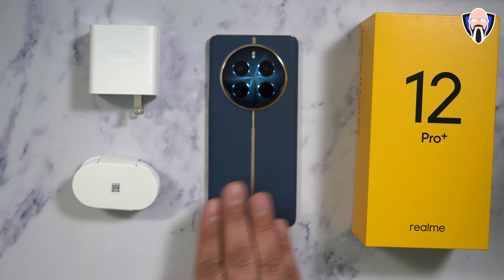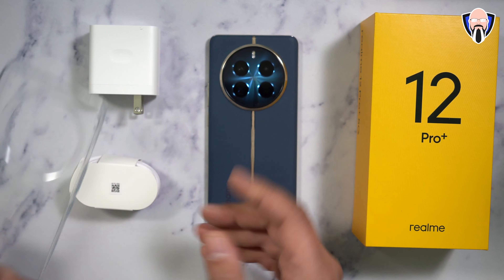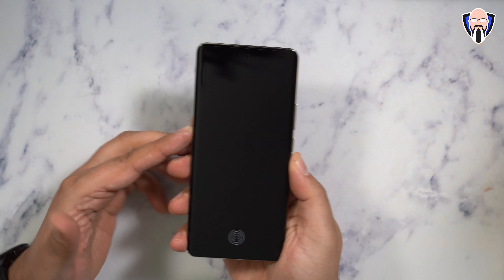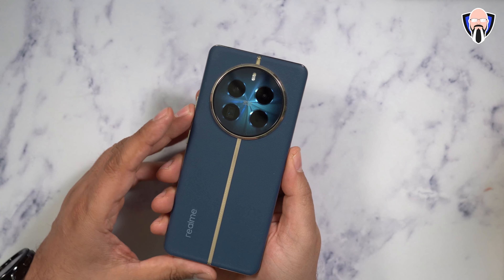Keep in mind the price point we're looking at with this device. We do have a clear case that provides protection so we're ready to go right out of the box. We also have a screen protector installed as you can see. As far as the rest of the specifications, before we go too far, let's talk about the camera sensors on the back.